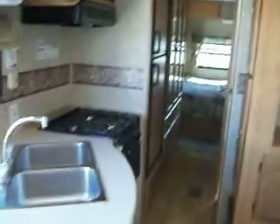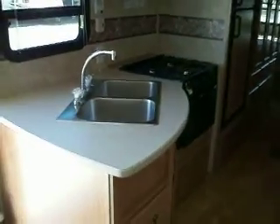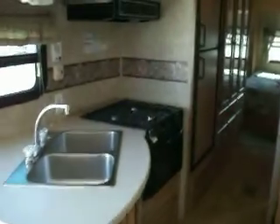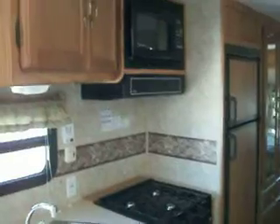The kitchen area features a two-part stainless steel sink, three-burner stove, and microwave. There's a pantry across from the kitchen, and next to the entertainment center you have a two-door refrigerator with freezer.